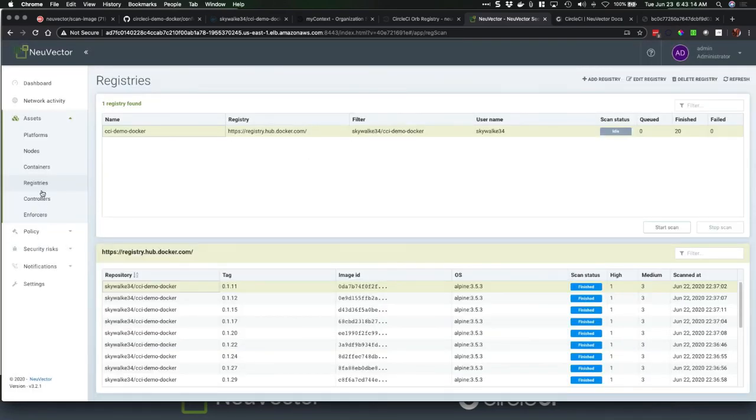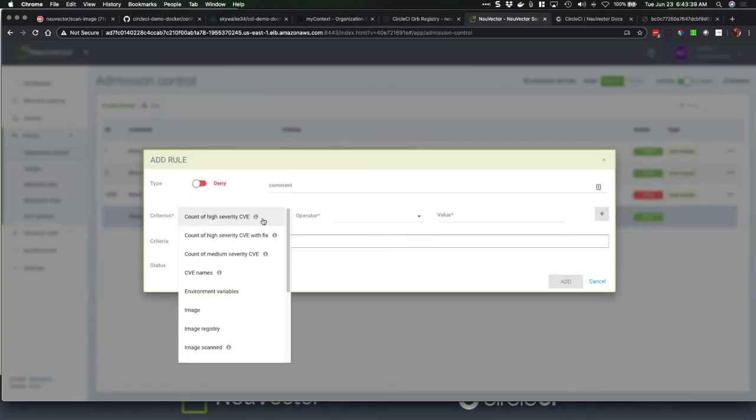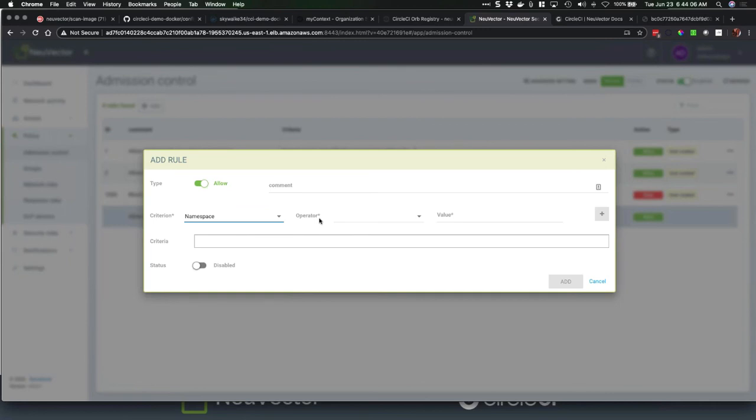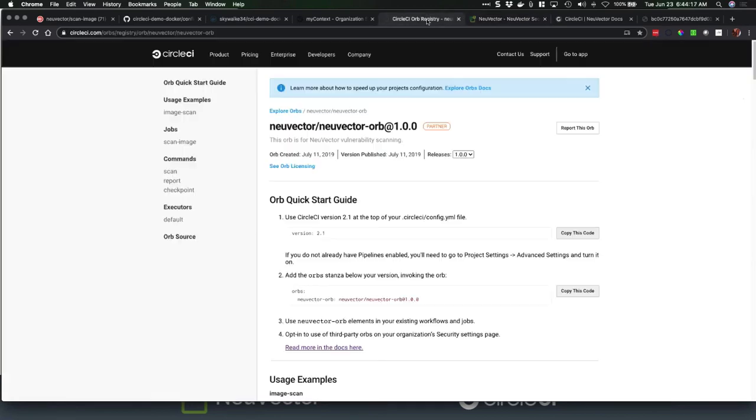I'll show one more quick thing under Policies — the admission control we mentioned. This is another place where as a team we can decide what's going to be allowed to run in a production environment. This can change day to day because new CVEs are being identified literally every day. Within Kubernetes itself, you can create criteria: count of high severities, only those with a fix, all the way to labels and various other criteria — these are the rules and environment variables that set what allows an image into your environment. And with that, that's really the extent of the demo. Erin, should we open it up for questions?